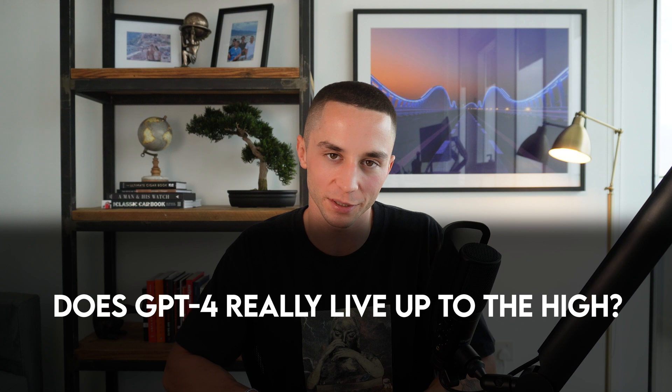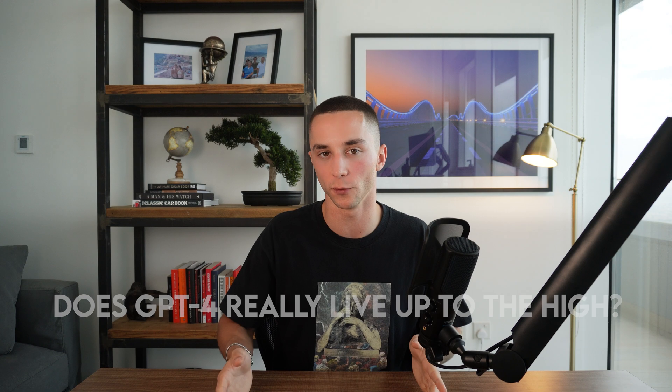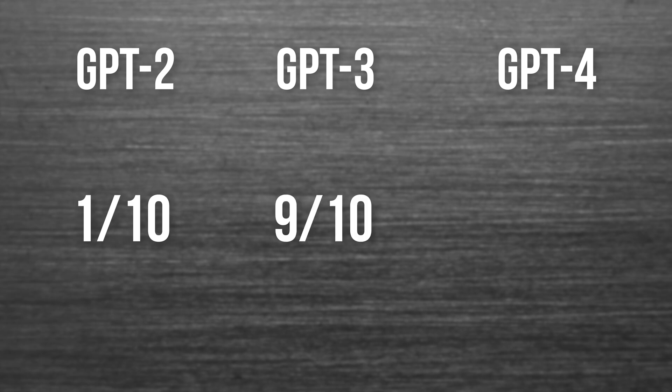So does GPT-4 really live up to the hype? I would say what we've seen is more of an incremental step from GPT-3.5 to GPT-4, not on the level we saw from GPT-2 to GPT-3. In my interview with Paul Yacobián, the founder of Copy.ai, he said one in ten answers were good with GPT-2, and the jump from GPT-2 to GPT-3 was from one in ten answers being good to nine in ten.